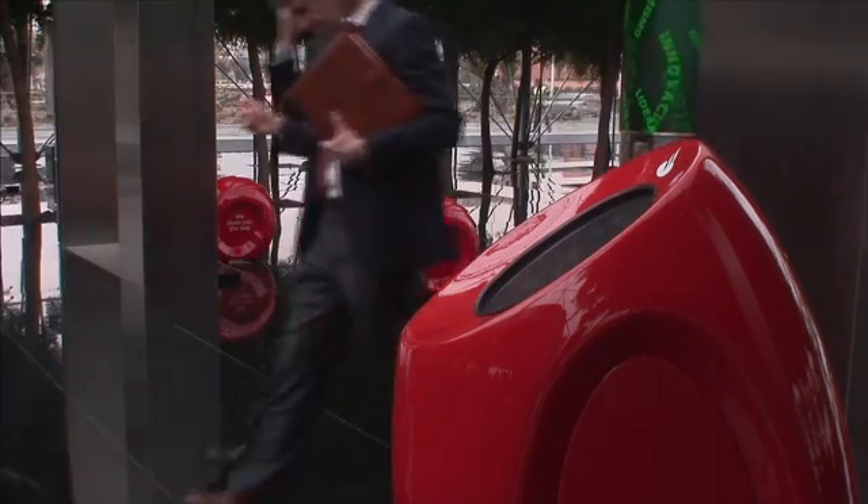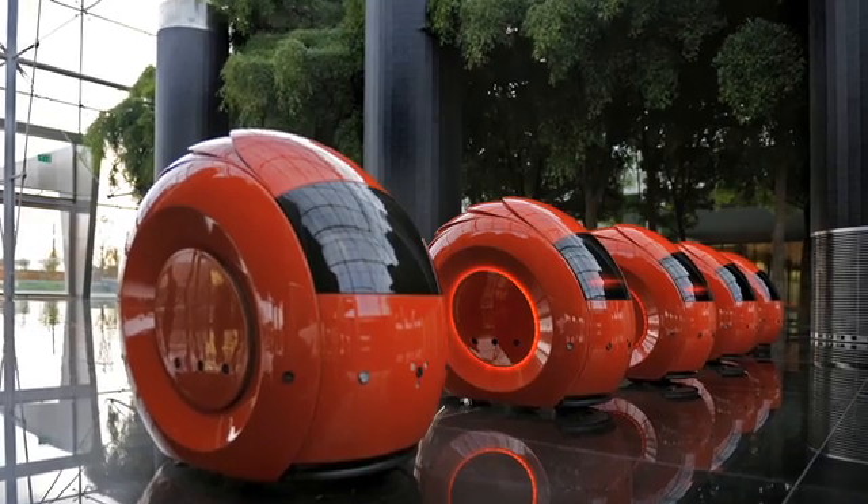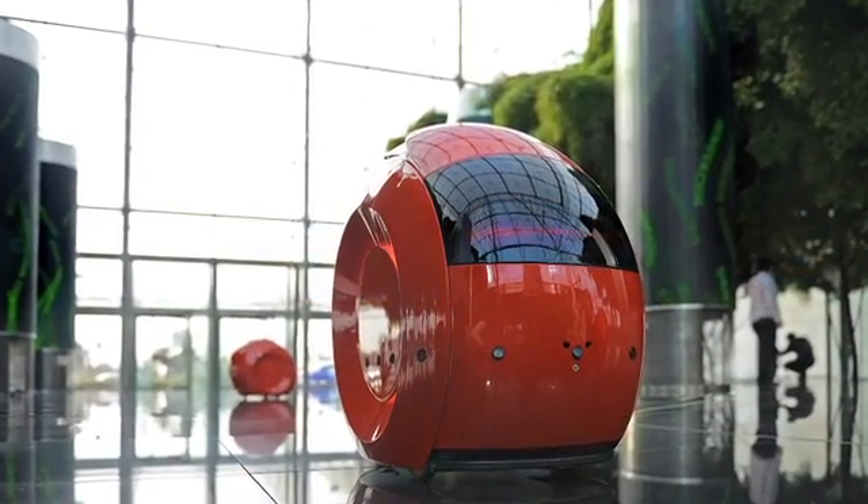SIGA stands for Santander Interactive Guest Assistance. When visitors arrive, they find a touchscreen console where they can choose a language and their destination — it can be a meeting room nearby, the auditorium, or the exit to the bus station.